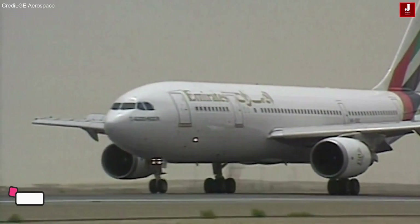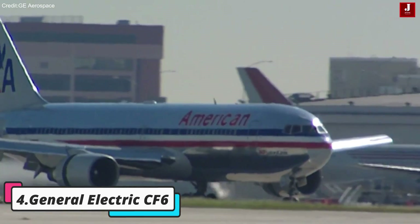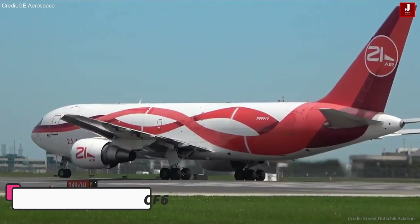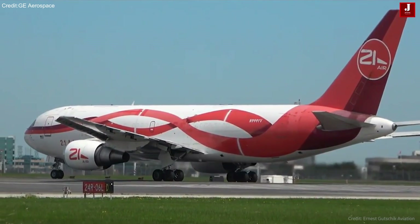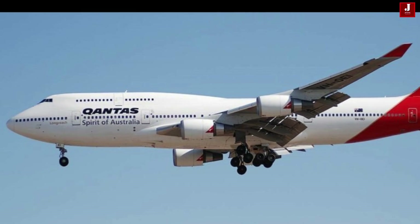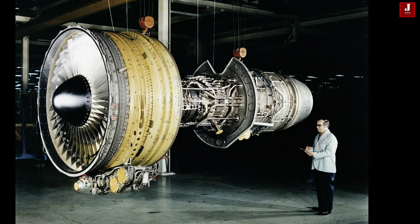General Electric CF-6 — a venerable workhorse of aviation. The CF-6 engine has a rich legacy spanning several decades, powering iconic aircraft like the Boeing 747 and 767, as well as Airbus A300 and A310 models. The CF-6 is celebrated for its dependable performance, versatility, and enduring presence in the commercial aviation sector.